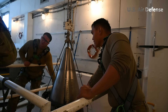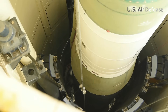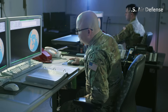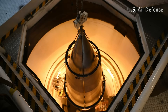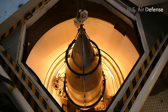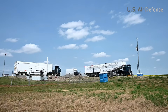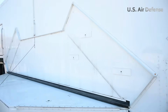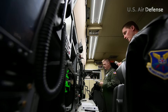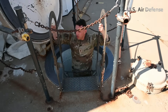Within heavily secured bunkers, missileers — commissioned officers trained to execute nuclear launch orders — conduct simulated alert responses and software diagnostics. All actions follow a strict dual authorization protocol, requiring multiple verifications to ensure absolute control and prevent any unauthorized or accidental launch. At the same time, the armament section handles physical components of the missile.